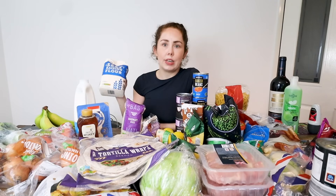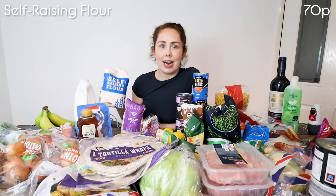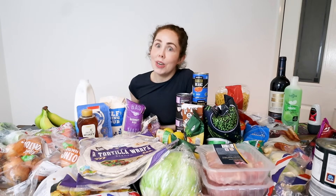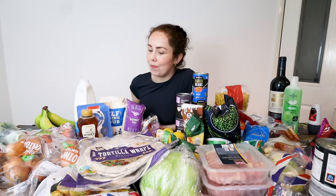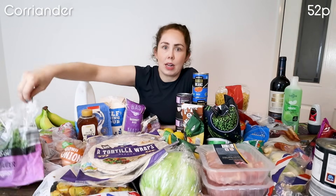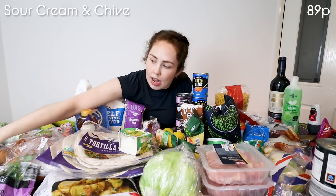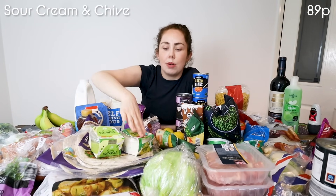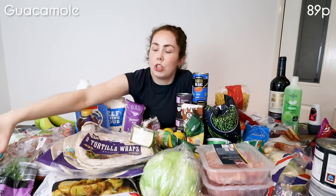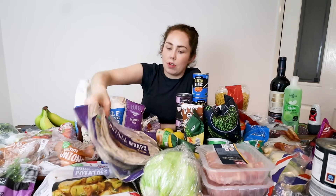I've got some more self-raising flour — just the essentials one. As I said about the bananas, I make a banana loaf pretty much weekly and I use self-raising flour for that. Coriander is going to go on our Mexican burritos. I've got sour cream and chive, and guacamole — half of those will be used for the burrito dinner and half for the chicken fajitas we're having in the week. Chicken fajitas with sour cream and guacamole is honestly one of my favourite dinners ever.